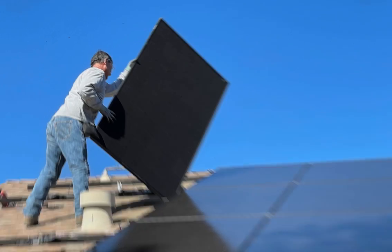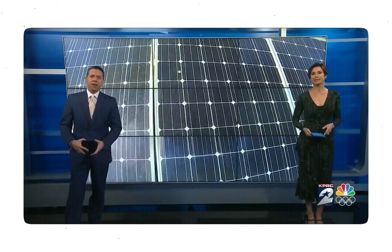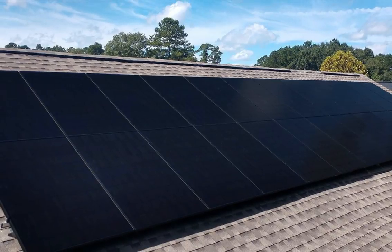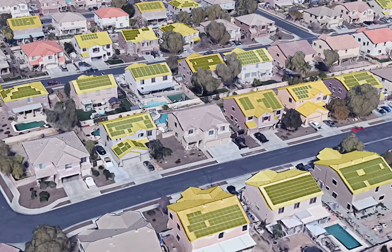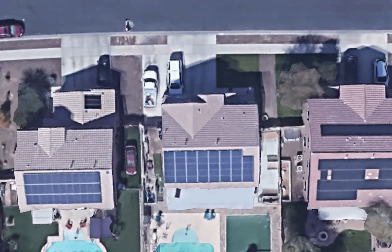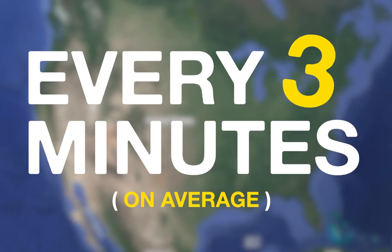They're flat, they live on roofs, and love to sunbathe — solar panels! You may have heard of them before, and if you have, there's a good chance that you've seen them in your own neighborhood. Solar panels have been around for decades, and in recent years have gained massive popularity, with a rooftop solar installation going up every three minutes on average in the United States.